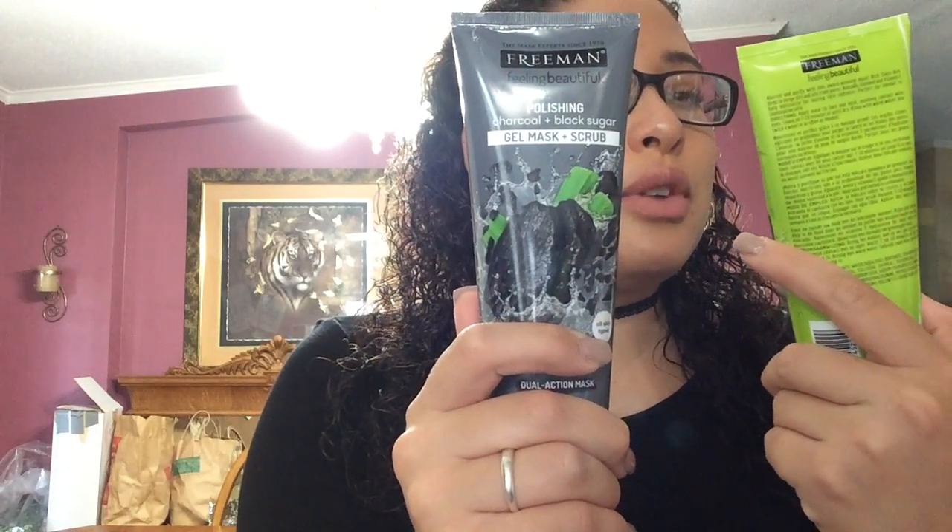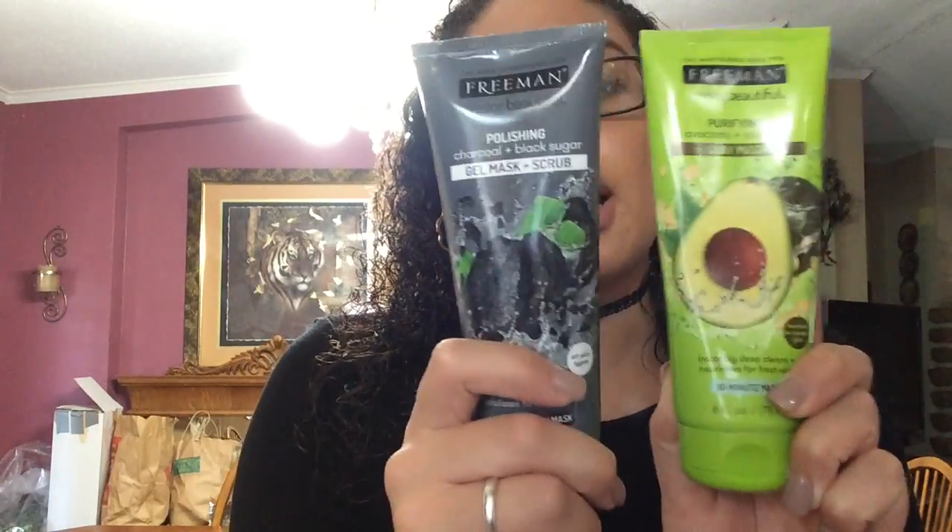For face cream, I use the Ponds brand — right now I have the off-brand because it's all they had in the store. At night I use a thicker coat so my face is moisturized by morning, and during the day I use a thin coat before primer. For face masks, I have two from Freeman right now: a gel scrub and a clay mask with avocado and oatmeal. I do them every other day, alternating between the two.